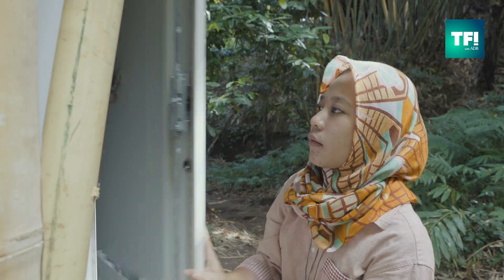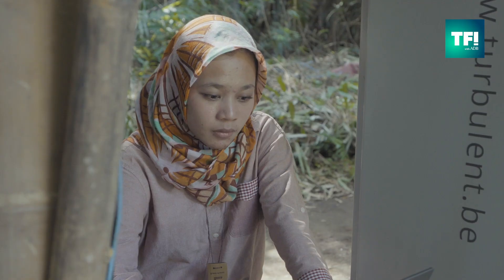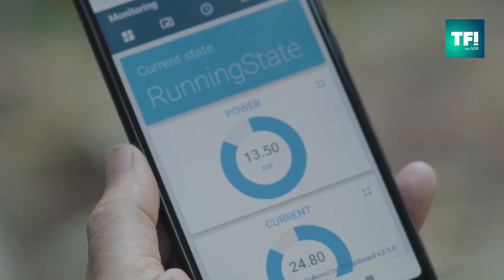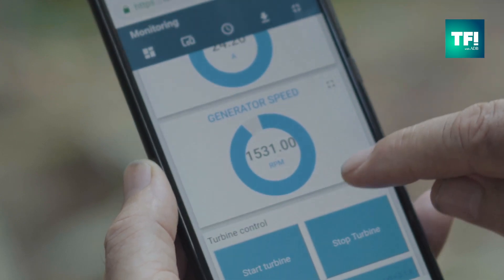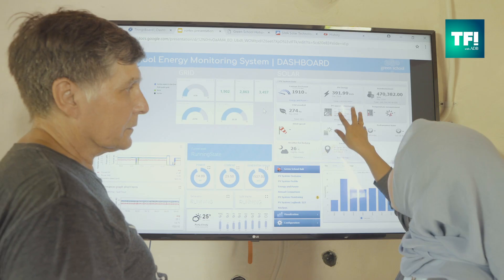We know that our energy consumption during the day is high while the community need is low. It means that at night we can export our excess energy to the community. The control system is also monitoring and streaming the production data to the internet. Through an app on our phones, we can monitor the control system and start and stop the generator and shut it down for emergencies.